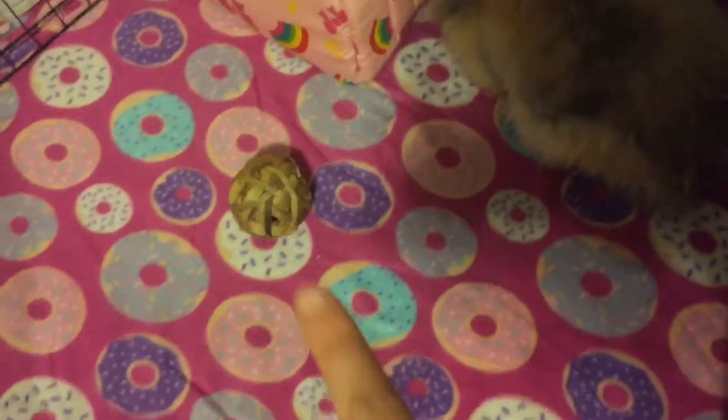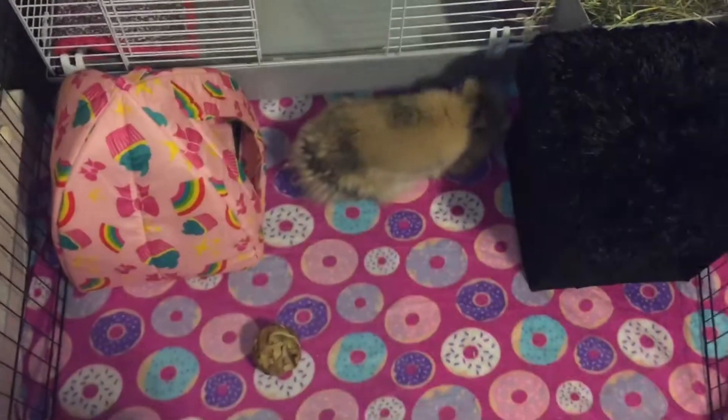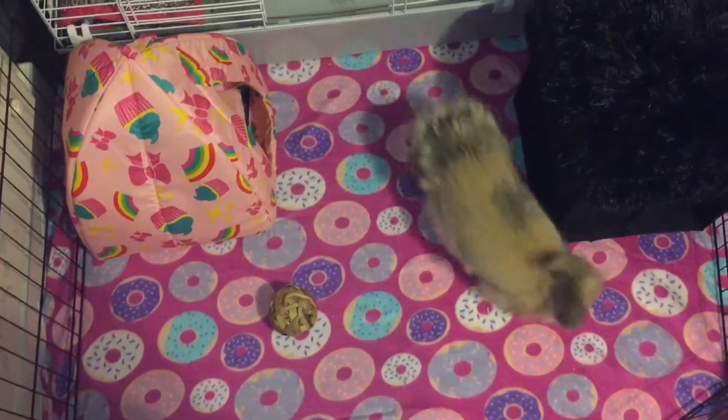She also has her ball from Rosewood, and then there's this furry house. I took the pink one out because she really likes this one — I got it for Halloween and it's just a storage box, but she really likes to chill out in there. It gives her space to run and all that. She really loves that house.